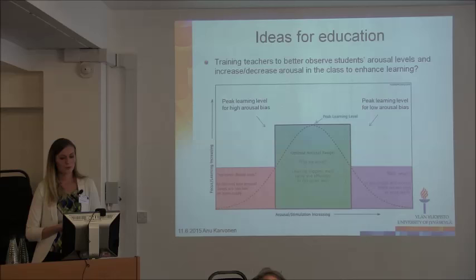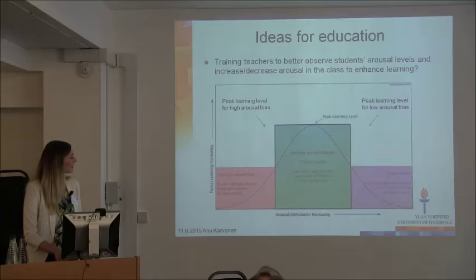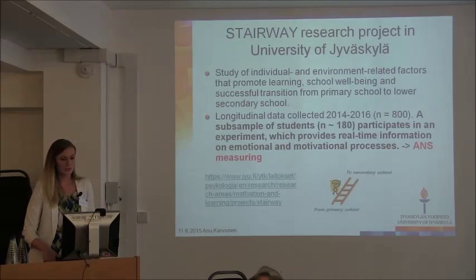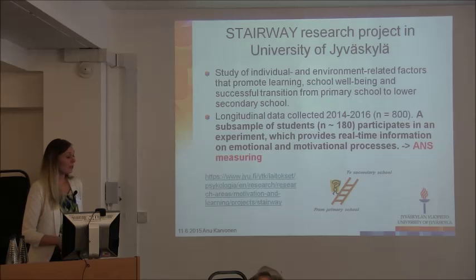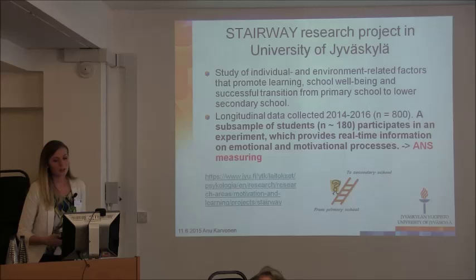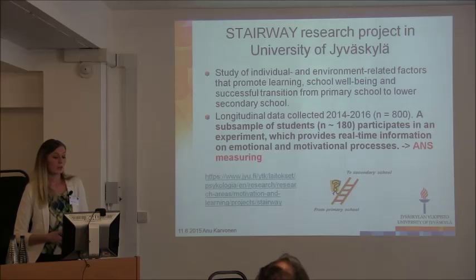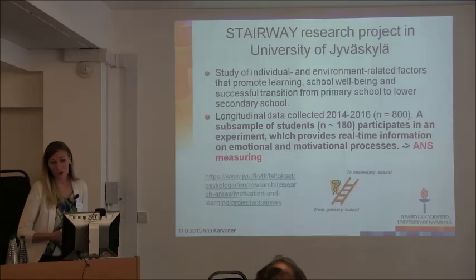I don't yet see students wearing these monitors and getting arousal level data throughout class, but it can be the future — we can discuss. Finally, I want to mention an ongoing project in education in Jyväskylä about the transition from primary school to lower secondary school. They collect a lot of data and use a subsample of students who do tasks in an experiment using the same ANS equipment I have mentioned. I think Nona is also using face reader now to analyze students.